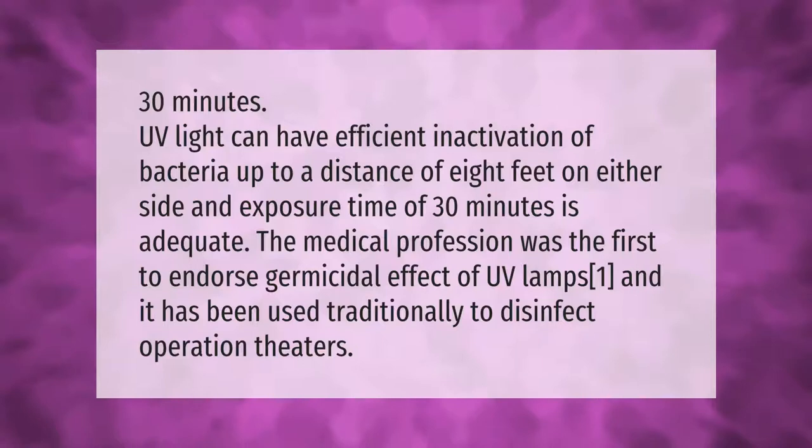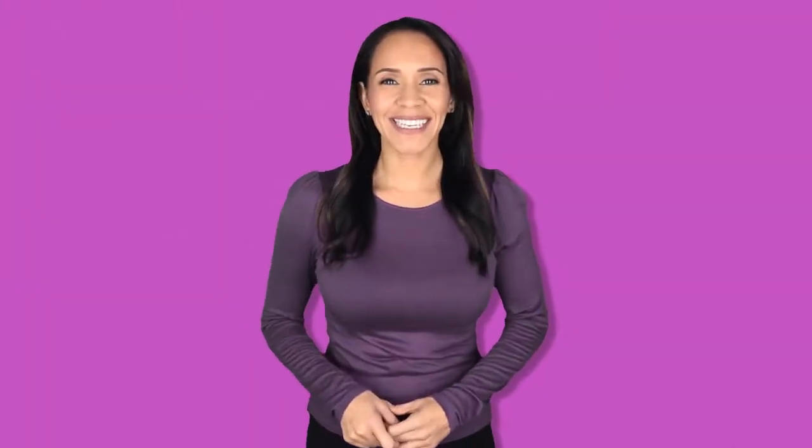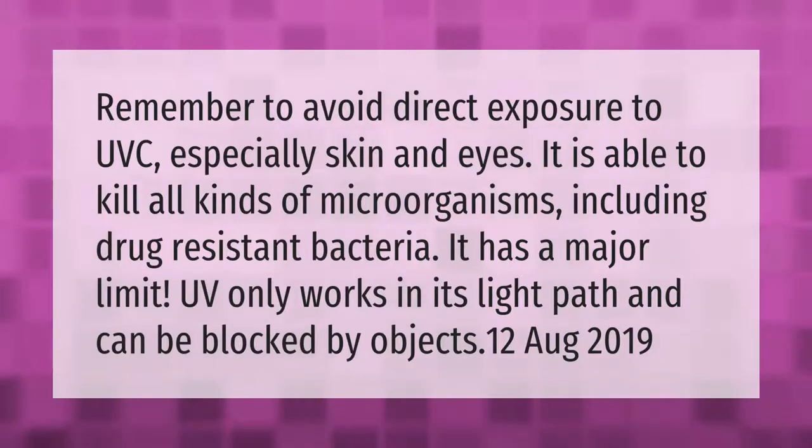UV lamps have been used traditionally to disinfect operation theaters. Remember to avoid direct exposure to UVC, especially to skin and eyes. It is able to kill all kinds of microorganisms, including drug-resistant bacteria. However, it has a major limitation: UV only works in its light path and can be blocked by objects.